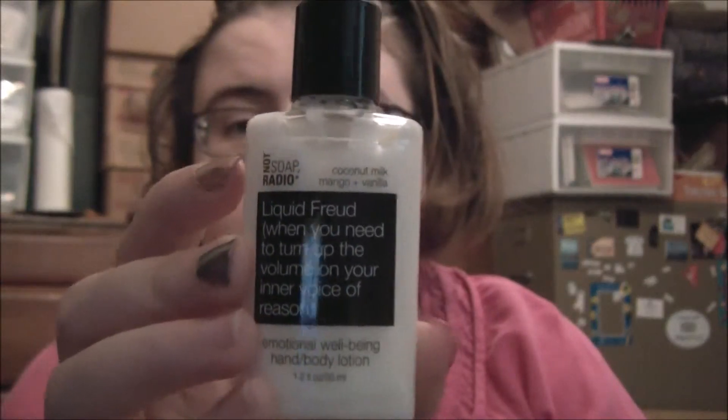Next we have by Not Soap Radio — this is Liquid Freud. When you need to turn up the volume on your inner voice of reason, this is emotional well-being hand and body lotion. It says coconut milk, mango, and vanilla. It absorbs very quickly and has a slight scent. I like this. Full size is 12.685 ounces for $18. This sample is 1.2 ounces and is $1.70, so it's still nice.